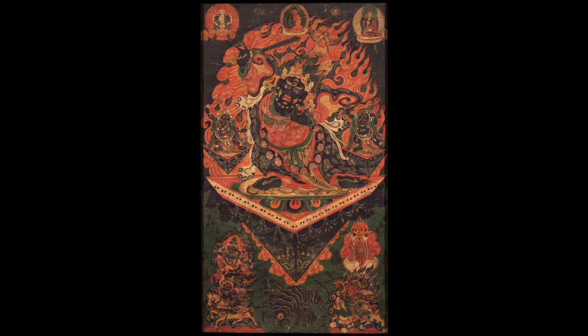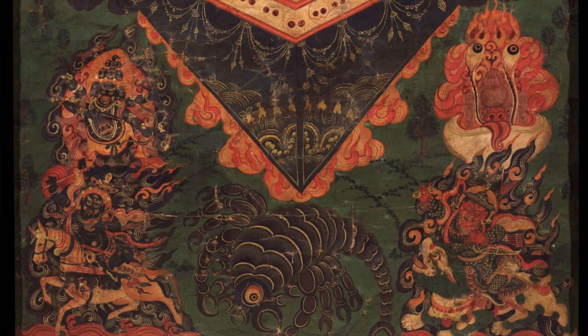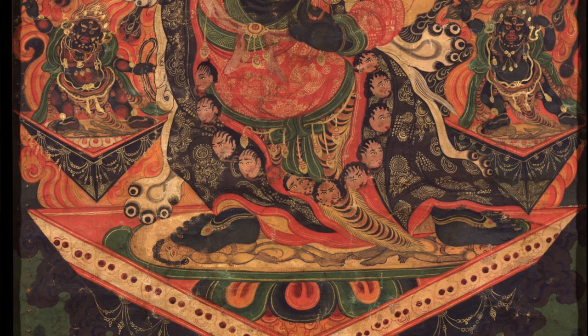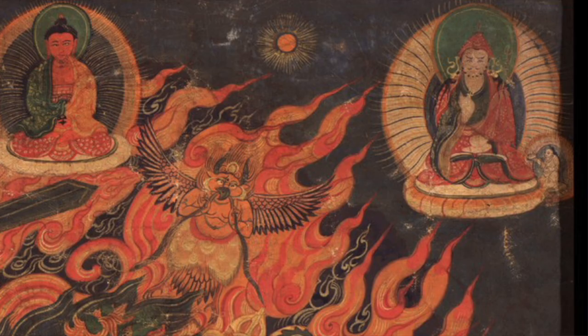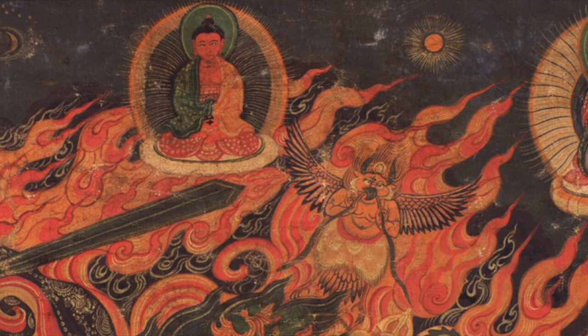This painting of Black Hyagriva is one of the better examples that we have. It's not particularly early — an argument could probably be made that it is late 19th century or early 20th century. It's very likely to have originated in northeastern Tibet in the Amdo region. There are a number of stylistic indicators for this, one of them being the sun in the upper right corner being reddish in color, which is more of an eastern kind of stylistic element.